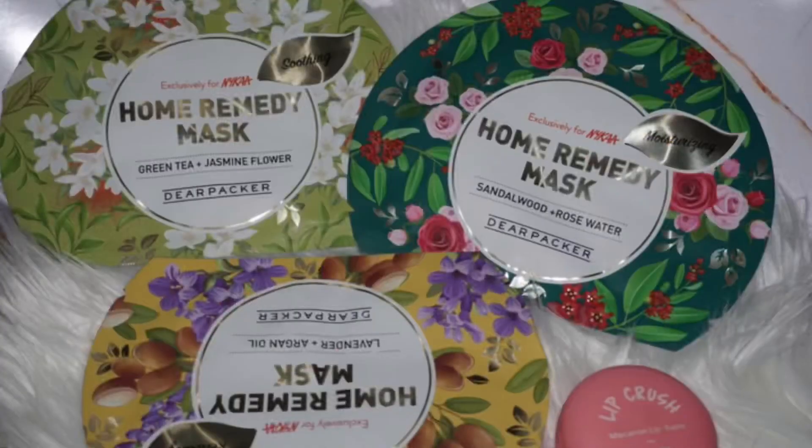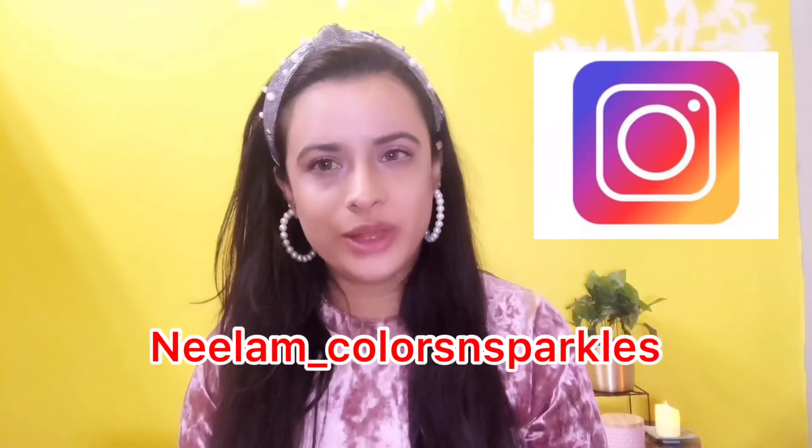You can also use it with a sheet mask — any sheet mask. I hope you liked this video. Please press the bell icon so you can see my videos first, and you can follow me on Instagram. Bye bye!